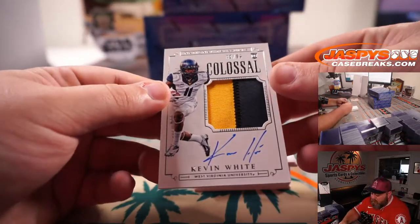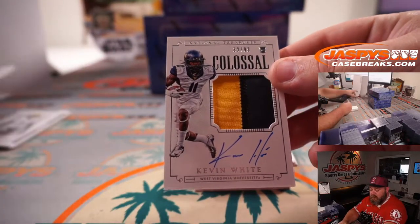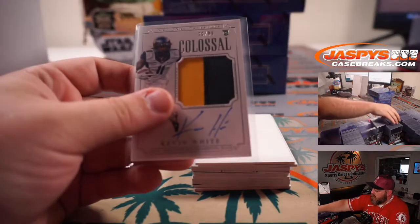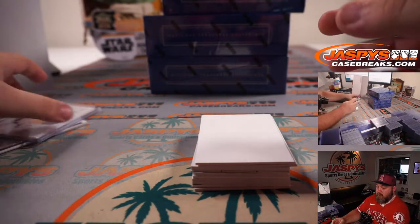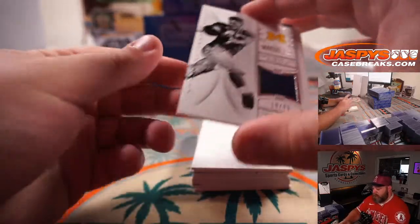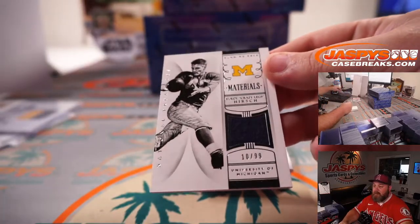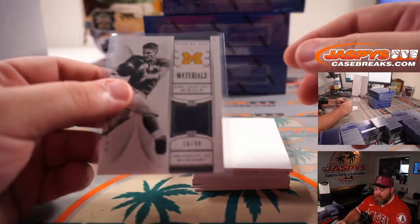Kevin White, 39 out of 99, two-color patch and auto — spot 9, Robert Flores. And Elroy 'Crazy Legs' Hirsch, 10 out of 99, materials for the University of Michigan, go blue — spot 0, Kelly Williams.